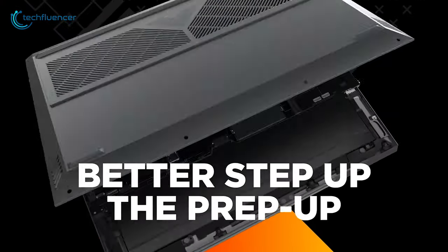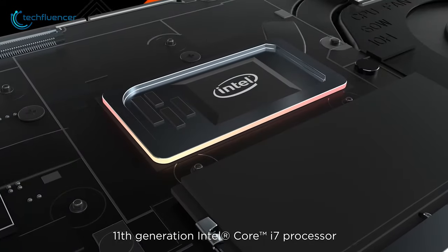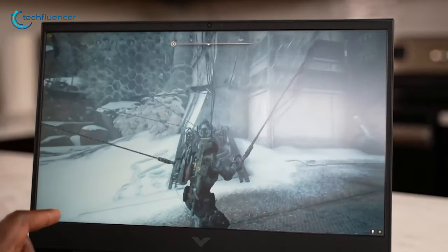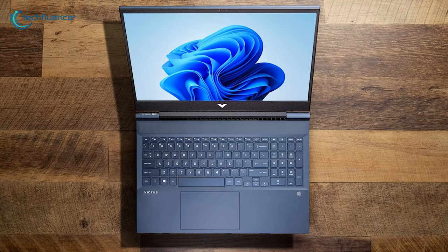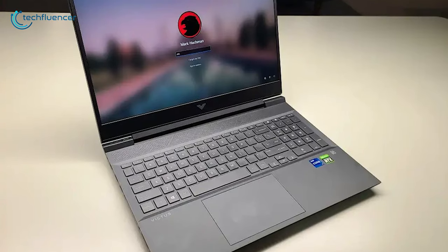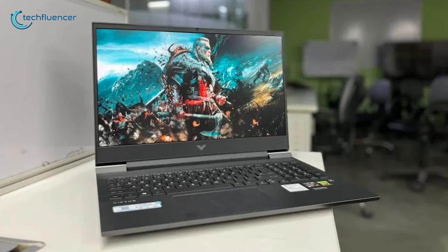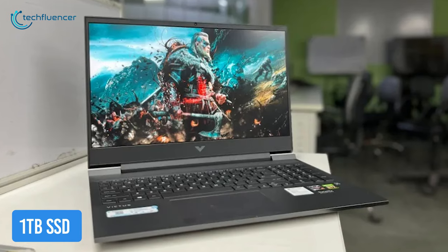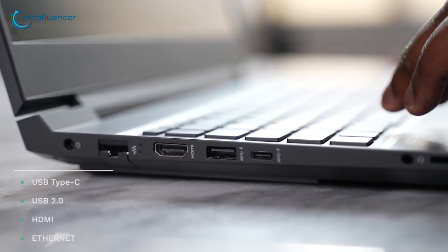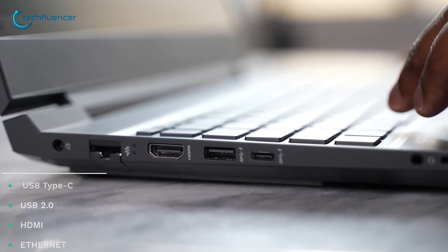In the performance sector, it left no stone unturned with its 11th generation Intel Core i7 processor and AMD Ryzen 7 options, so that you can run even the most demanding games. Enjoy an immersive visual with RTX 3050 Ti and power your multitasking with up to 32GB of DDR4 memory. Stack up all your favorite games with up to 1TB SSD, with a total of 8 ports that include SuperSpeed USB Type-C with 5Gbps data transfer, letting you connect all the externals you can have.